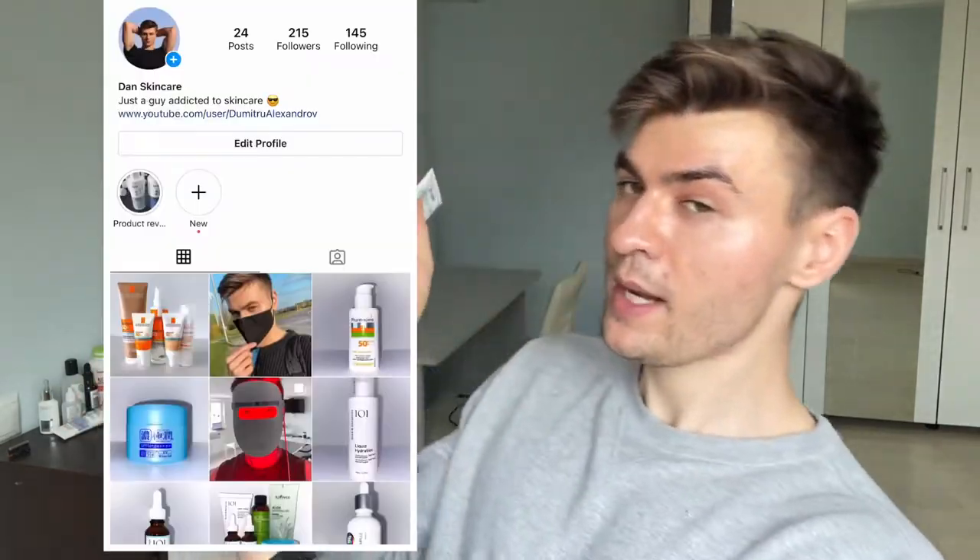Before I start reviewing this one, please consider following me on Instagram and on Facebook. Subscribe to this channel for more videos related to skincare, nutrition, supplements, and workout videos from time to time. I have a workout video coming up soon, so stay tuned for that.